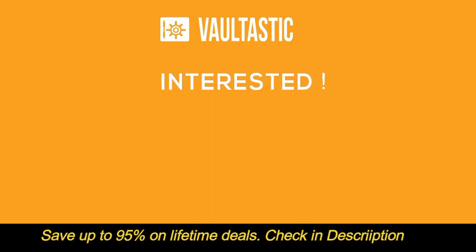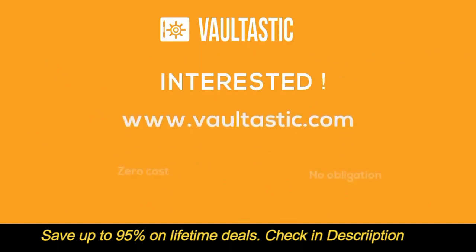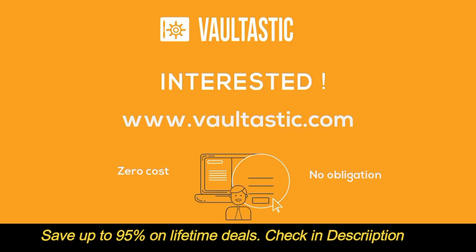Interested? Experience it first hand. Visit www.vaultastic.com and sign up for the zero cost, no obligation offer.